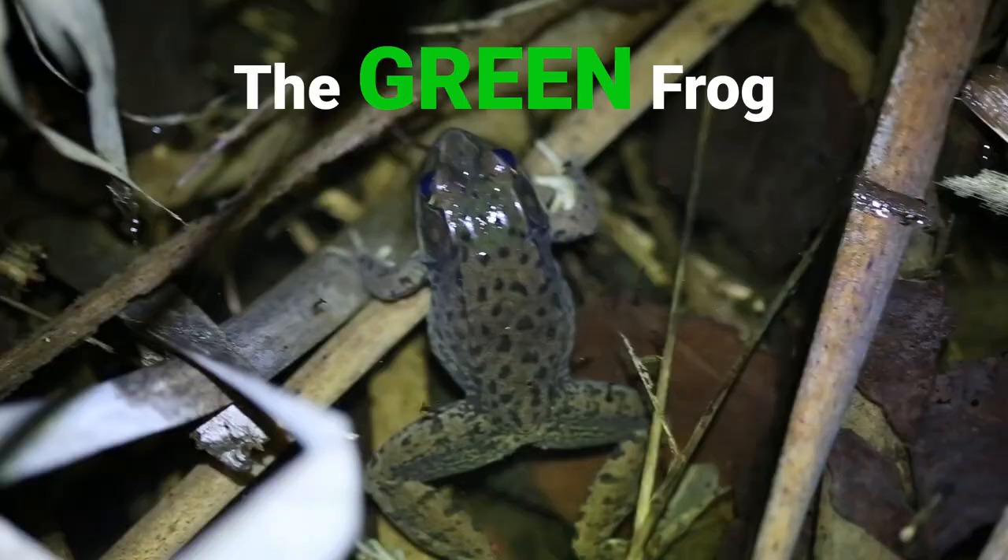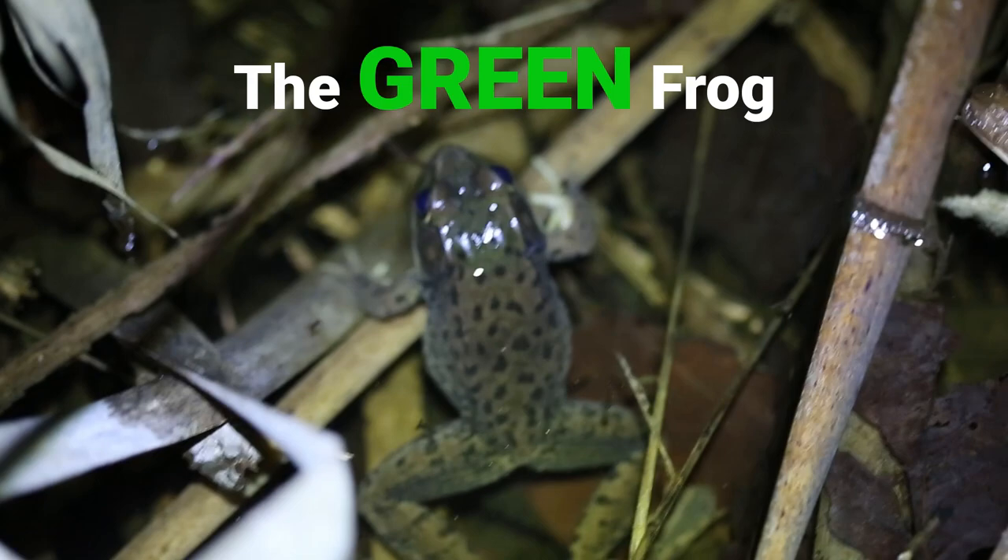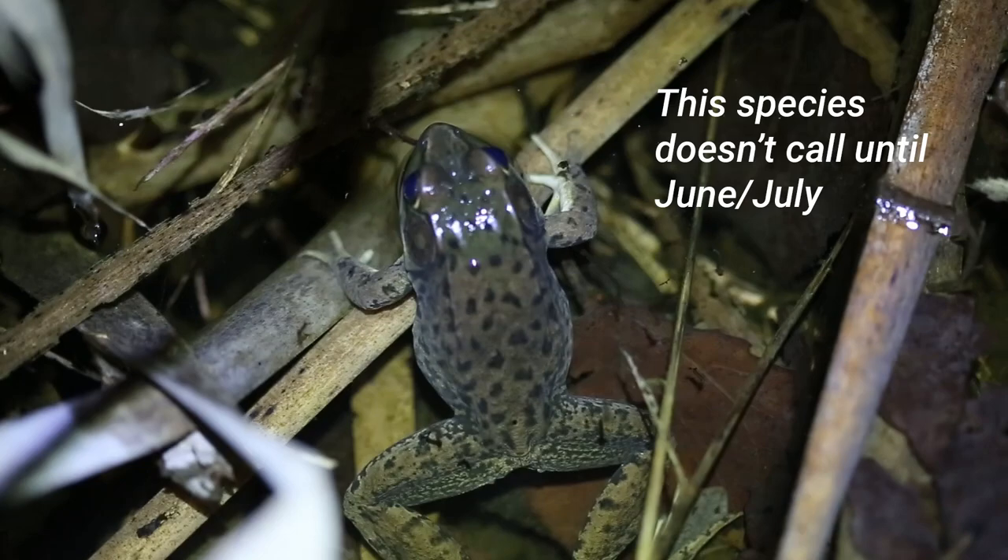This is what the Green Frog sounds like — a barking sound, or kind of like the sound of a loose banjo string. That's an easy way to remember this one.